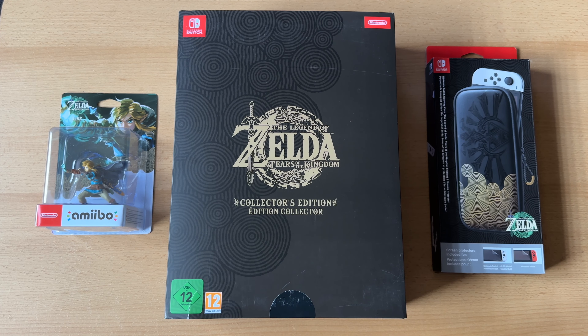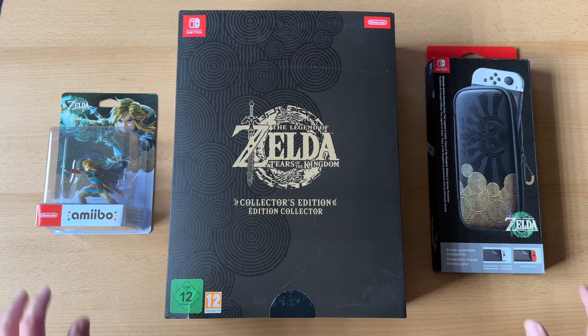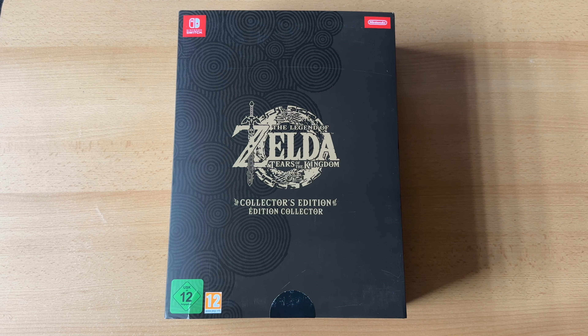Amazon war bei mir und hat soeben das Paket abgegeben, sehr sehr spät – es war Punkt 18 Uhr. Und ihr könnt sehen, was hier alles auf dem Tisch liegt. Natürlich gibt es da jeweils die Einzelunboxings dazu. Zu meiner Linken den Amiibo, in der Mitte die Collectors Edition und rechts die Tasche. Das machen wir im nächsten Video – es geht jetzt hauptsächlich um die Collectors Edition.